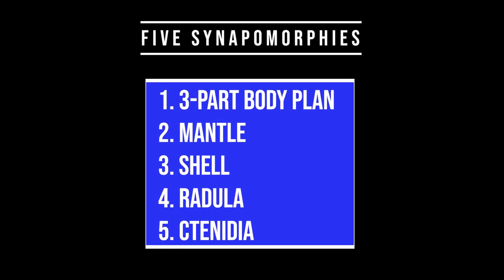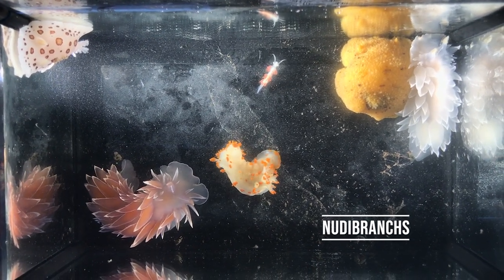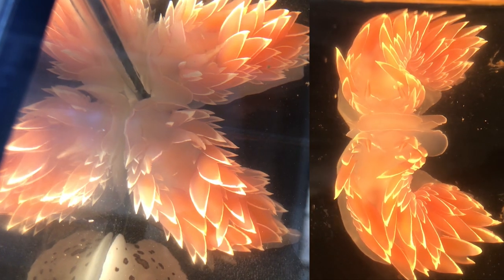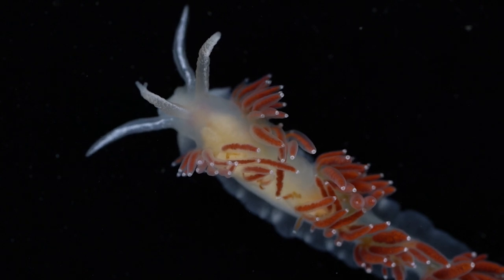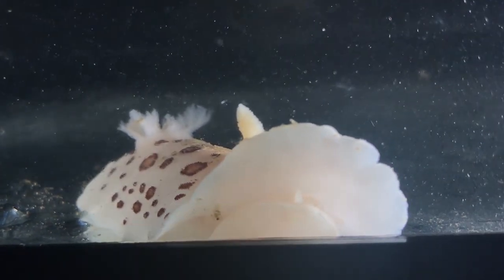Now that we know the five defining characteristics of mollusks, let's take a closer look at some cool examples of mollusks in action. Nudibranchs are an order within the class Gastropoda — they are a group of wonderfully diverse sea slugs with astounding variation in color and pattern. Most of the nudibranchs shown in this video are found in the Salish Sea and were filmed at Friday Harbor Labs.